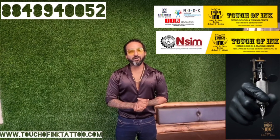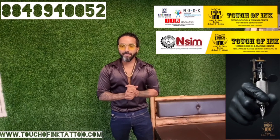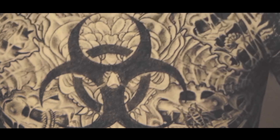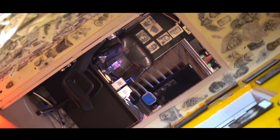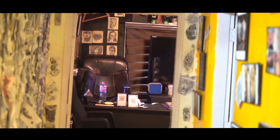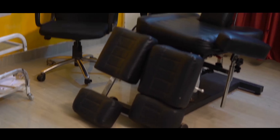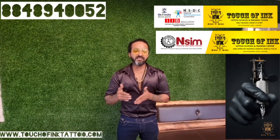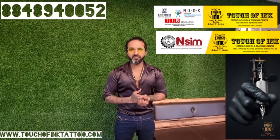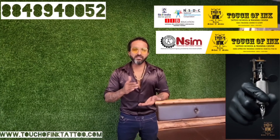You have a tattoo artist and tattoo studio. Touch of Ink Tattoo School offers a Tattoo Tutorial License under the National Skill India Mission. We have an NSDC Certificate, and you will receive a full value certificate.